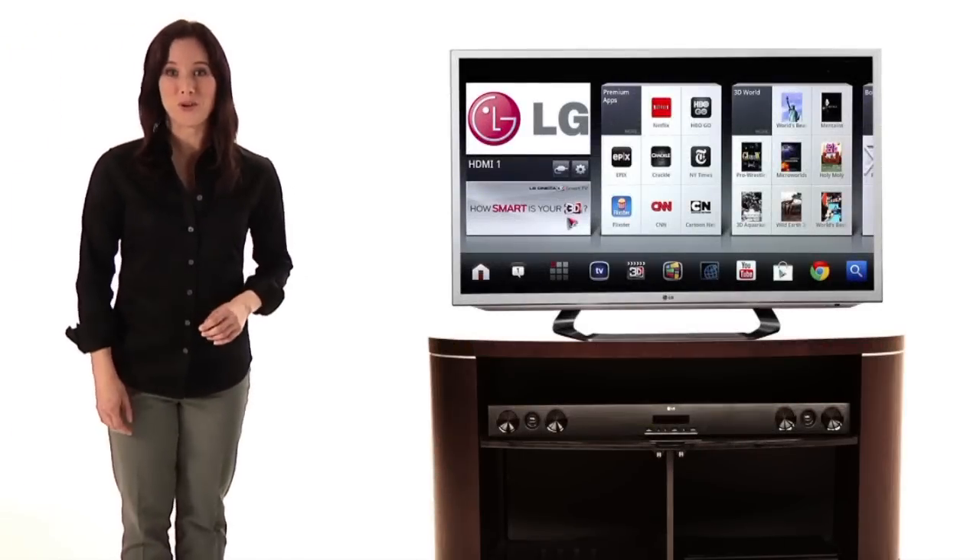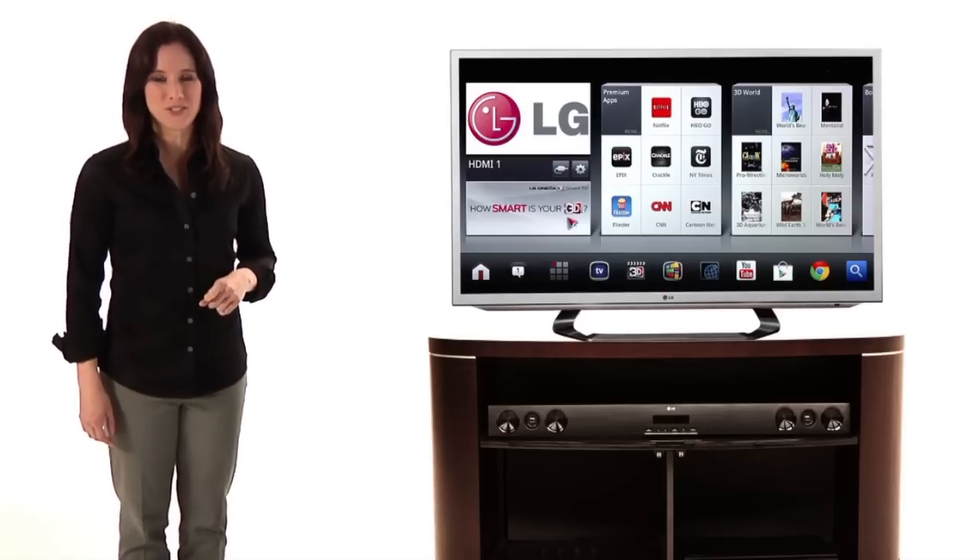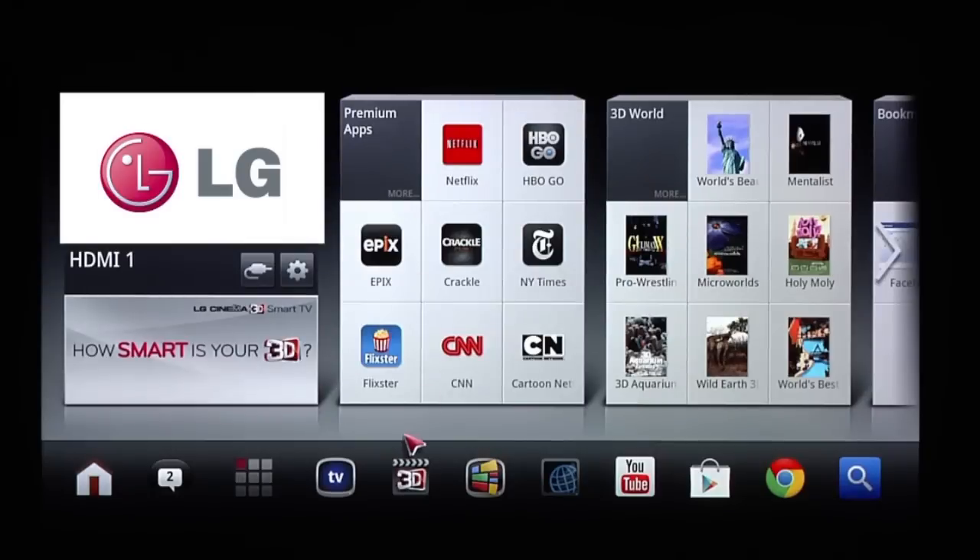You love apps on your phone and computer — see how they really come to life on your LG Google TV screen. Your TV comes preloaded with many premium apps for social networking, entertainment, and a world of information.